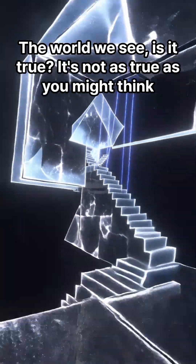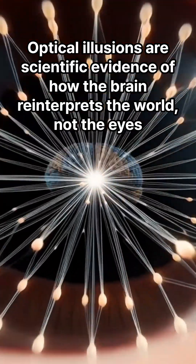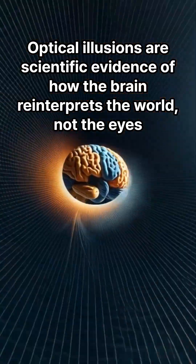Why do optical illusions occur? The world we see — is it true? It's not as true as you might think. Optical illusions are scientific evidence of how the brain reinterprets the world, not the eyes.